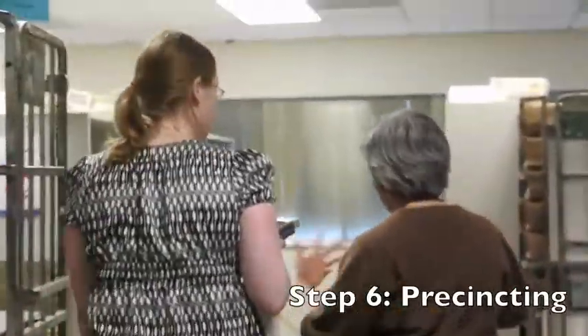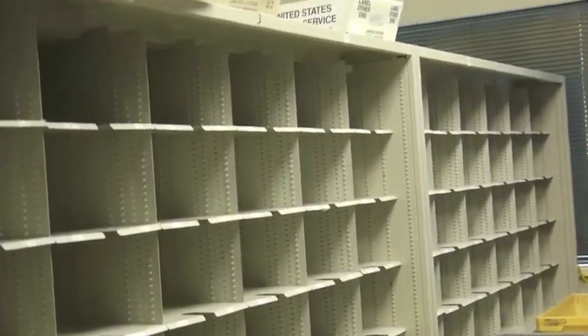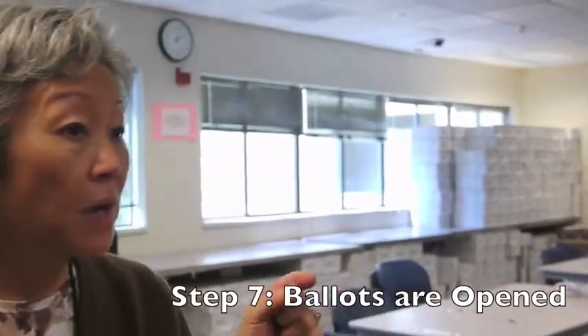This is pretty straightforward. They make sure that all of these ballots get sorted into the right precinct so that when the tables come, we can open them up by precinct. We had 15 tables. On election day, we will boost it up to another 18 or 19.